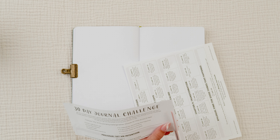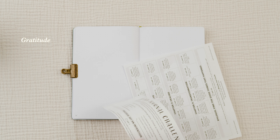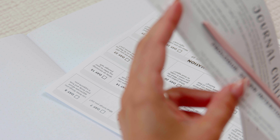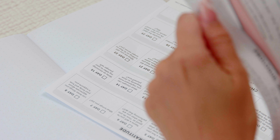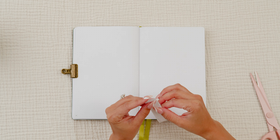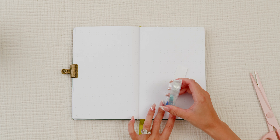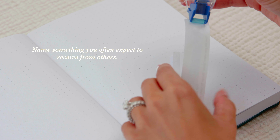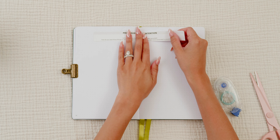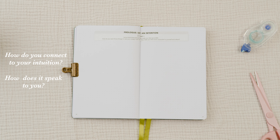In terms of the questions, the first day sets an intention, followed by four chapters with themes like gratitude, self-love, healing, and transformation. Each chapter is seven days long, and the journal prompts are detailed and varied enough that you don't feel like you're writing the same thing every day. For example, day three asks you to write about the last memory that made you happy and what it feels like in your body. Day ten asks you to name something you often expect from others and how you can give it to yourself. Day 24 — my favorite — asks how you connect to your intuition and how it speaks to you. I like that one because it's all about trusting yourself.